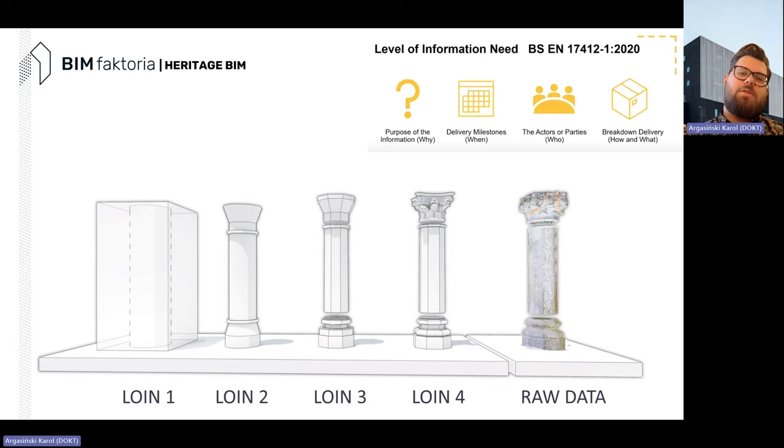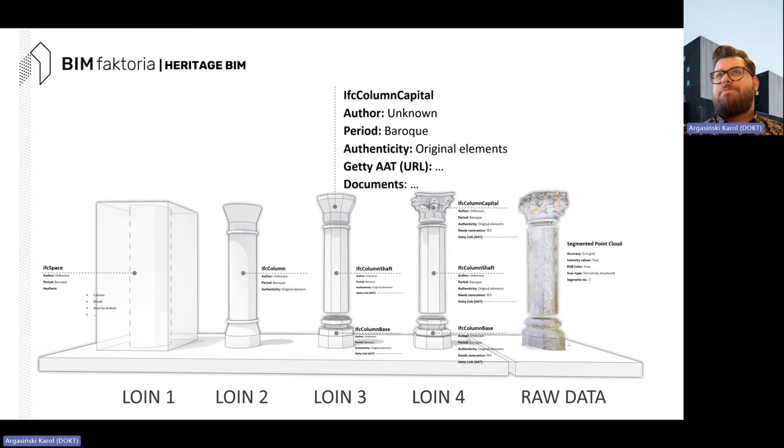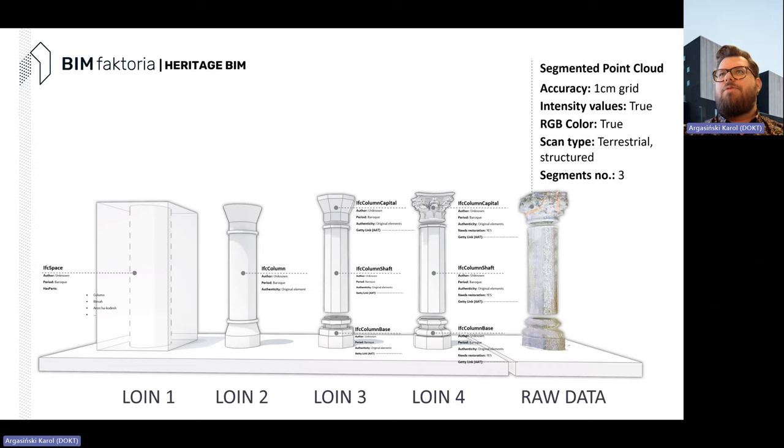Instead of having a lot of very detailed geometry, it may be better to have raw data as containers — which ArchiCAD can do really nicely in GDL — and have a lot of information encoded into those geometry parts. For example, we can have an IFC space with the period of the space, what kind of parts it contains, and documentation links. At another level we can have a segmented column with period, whether the element is authentic or not, and other links.